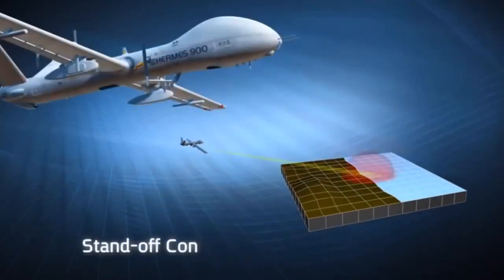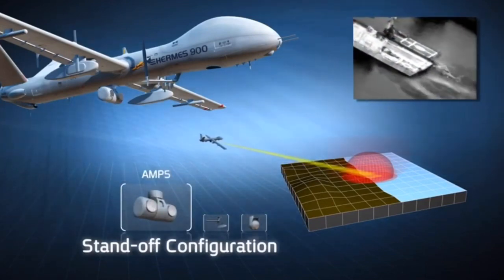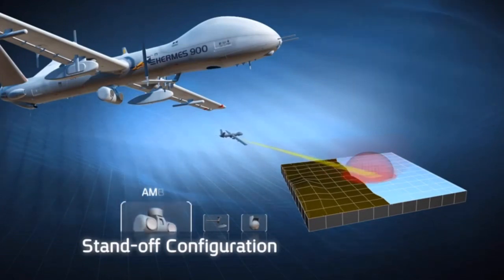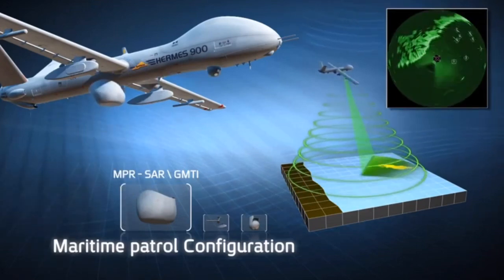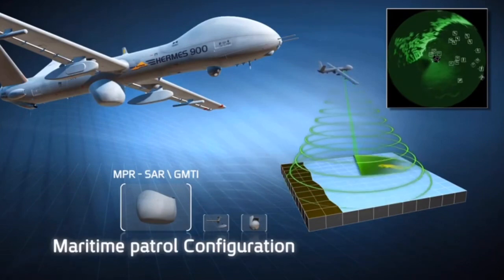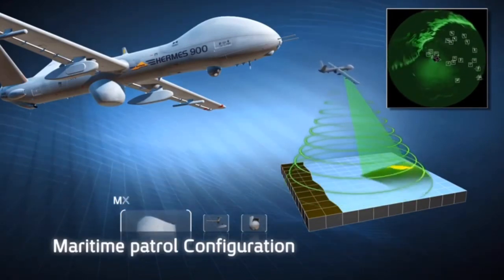In standoff configuration, the Hermes 900 flies remotely from the area of interest, exploring and gathering information without being detected. In maritime patrol configuration, the system covers large water areas, integrating I-STAR capabilities into the Navy's maritime data network, thus decisively contributing to overall maritime situational awareness.